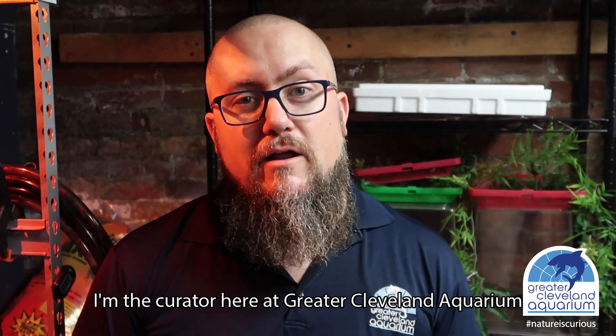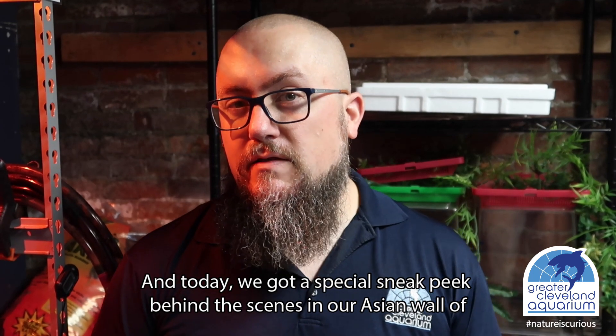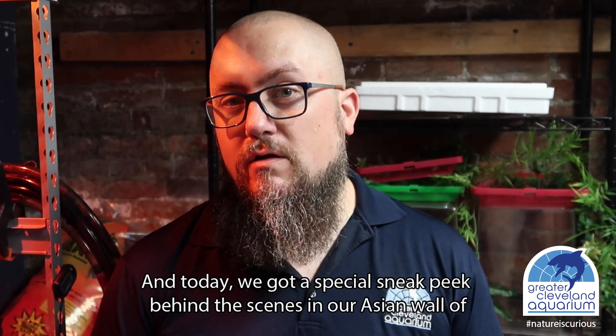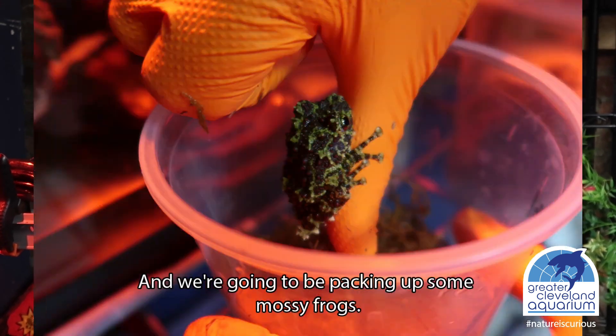Hello, my name is Ray, I'm the curator here at Greater Cleveland Aquarium, and today we have a special sneak peek behind the scenes in our legion wall of reptiles and amphibians, and we are going to be packing up some mossy frogs.